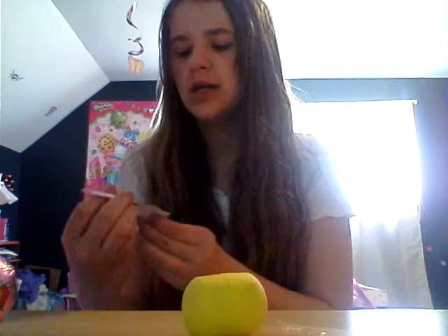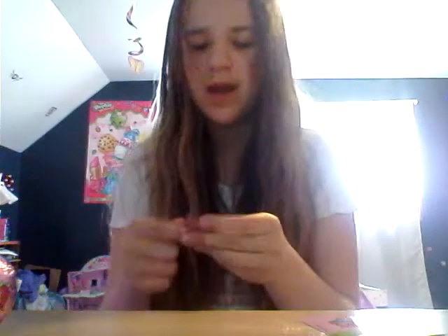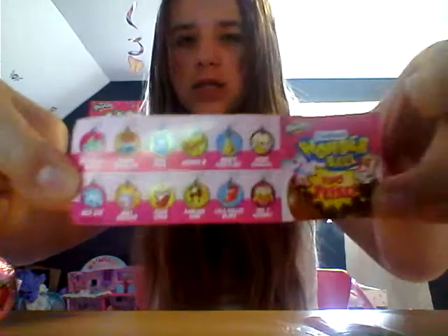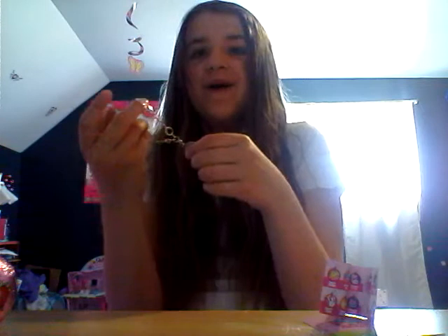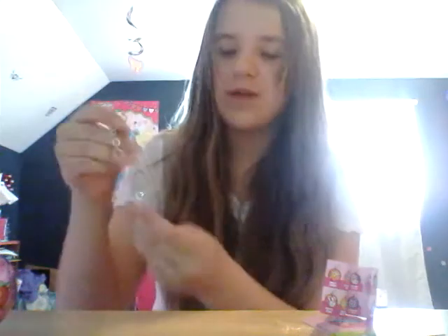So, here we have Cupcake Chic and Strawberry Kiss. I don't know if I got this one last time or not. These are like the little capsules that come on Kinder Surprise Eggs. On here, you can actually get the ones that have Season 4 characters on them, and this is a little mini checklist. We got my favorite Shopkin — Cookie Cookie! So, this is a little bracelet, and you can hook the other charms onto these little spots. Do you guys see how cute that is? I'm so excited. That's my favorite, favorite Shopkin.